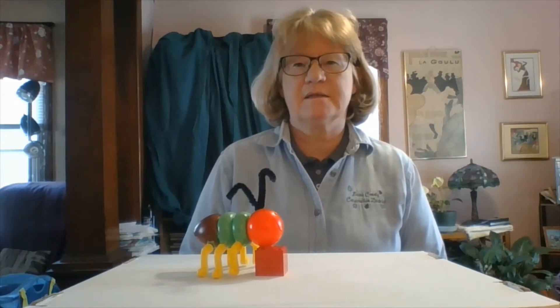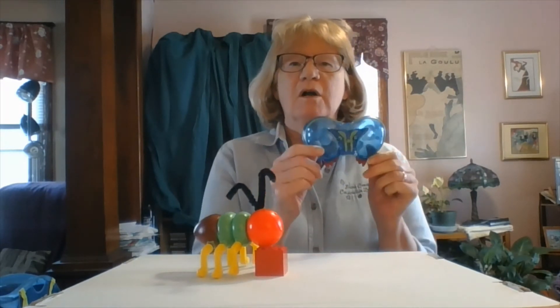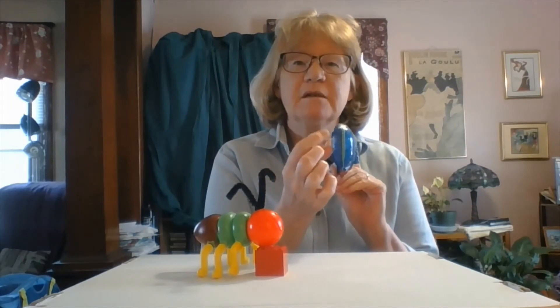Insects also have two antennae. If the organism doesn't have two antennae, it's not an insect. Insects also have a special kind of vision using compound eyes. Your vision is single-eye vision, but insects have compound vision, so their eyes are made up of lots of different little eyes that all work together to give the insect very good vision. Good vision is an adaptation that allows the insect to survive.